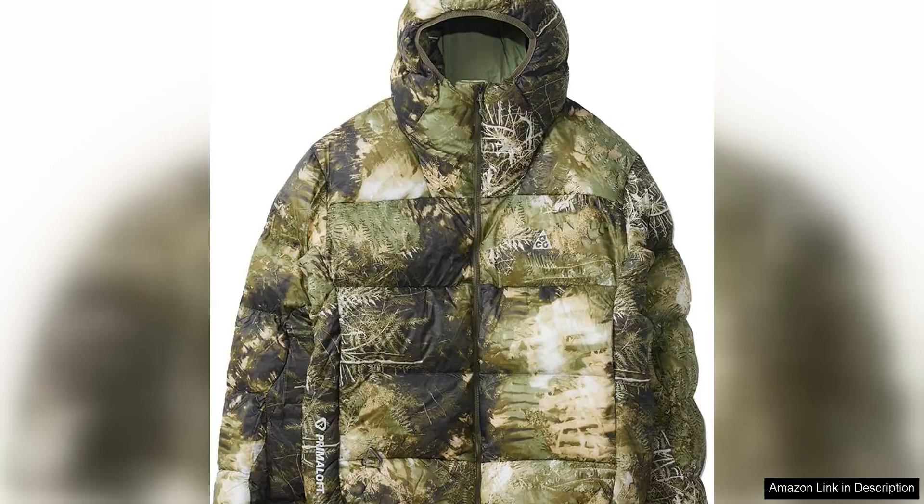The Nike Puffer Jacket is a versatile and stylish piece that combines functionality with sustainability. Made from pre-loved materials, this jacket is part of Nike's commitment to reducing waste and promoting a more sustainable fashion industry.